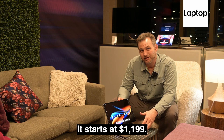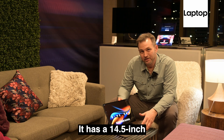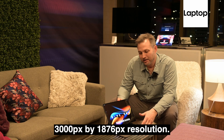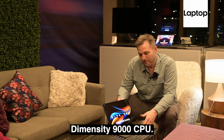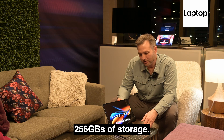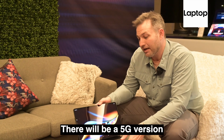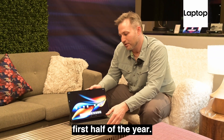And extreme it is. It starts at $1,199. It has a 14.5-inch OLED display, 3000 by 1876 resolution. It's running a MediaTek Dimensity 9000 CPU. It has 12 gigabytes of RAM and 256 gigabytes of storage. There will be a 5G version later in the year. This version will be out in the first half of the year.